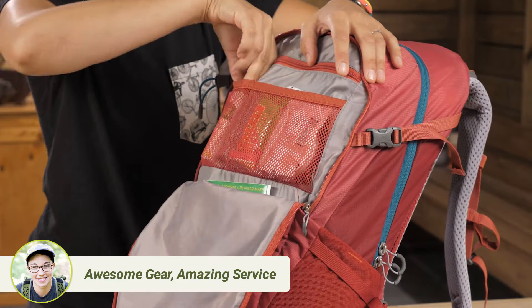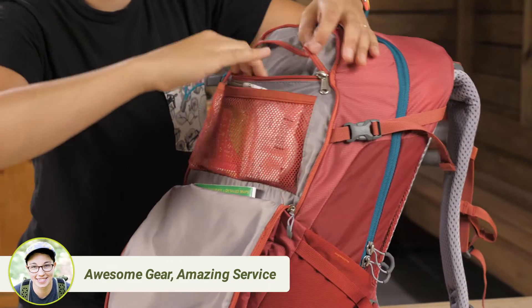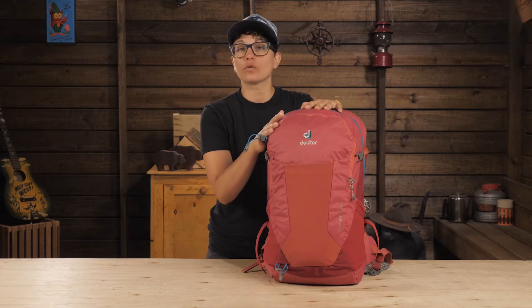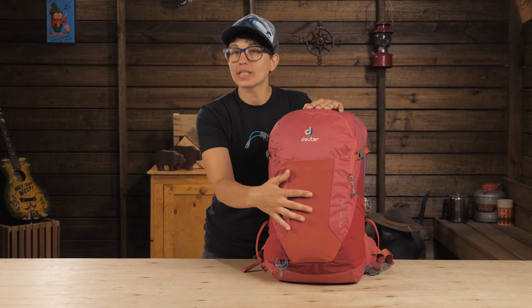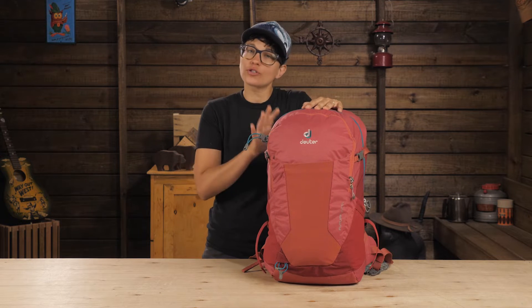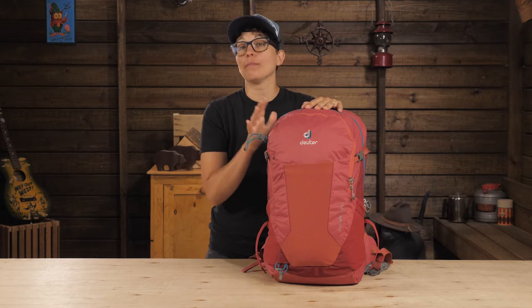Up front there is a smaller organization pocket for the essentials. This also makes a great travel pack where you can store your passport, wallet, and maps, while you have your extra layer, food, first aid kit, and the larger gear packed in the main compartment.